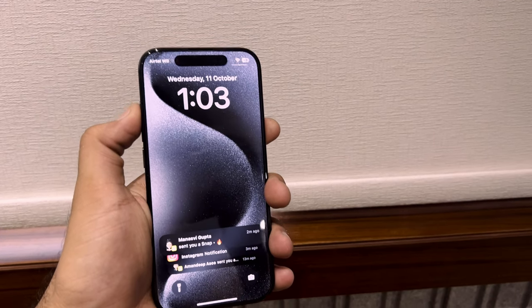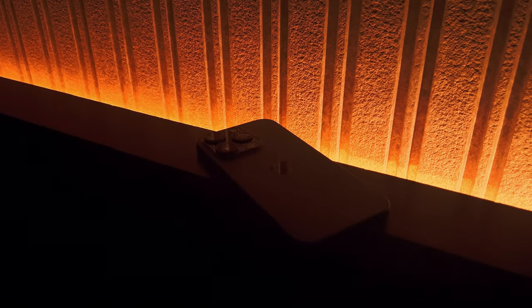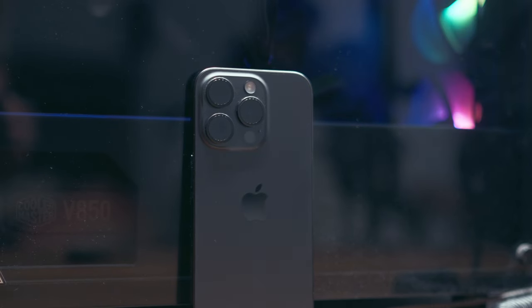Initially, during the first few days after purchase, I faced a lot of heating issues with this iPhone. The phone was actually heating when kept idle, but after an OTA update that problem has been reduced. However, sometimes I still feel the phone is heating a bit too much than usual.